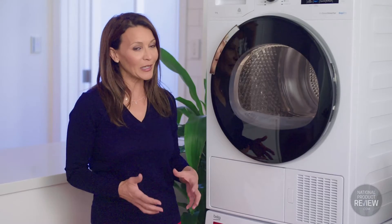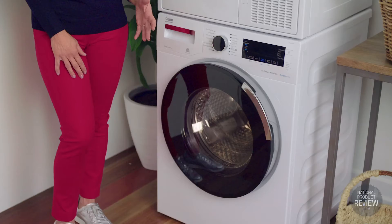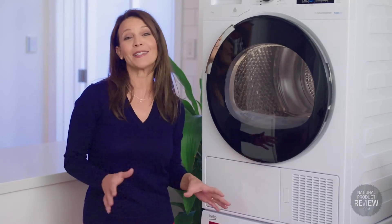Now if you need something washed really quickly, you can use the fast plus function — it will shorten the length of programs by up to 55%. Another handy feature is the stain expert program, which tackles 24 different types of stains quite simply.